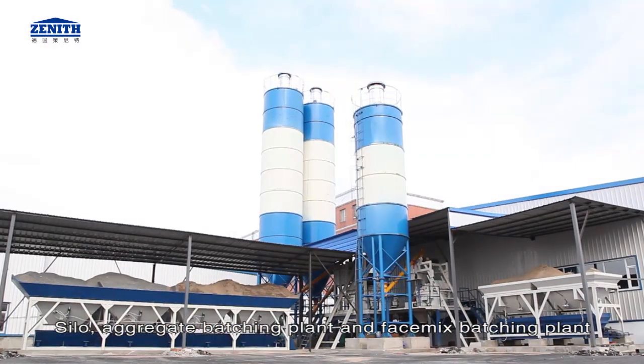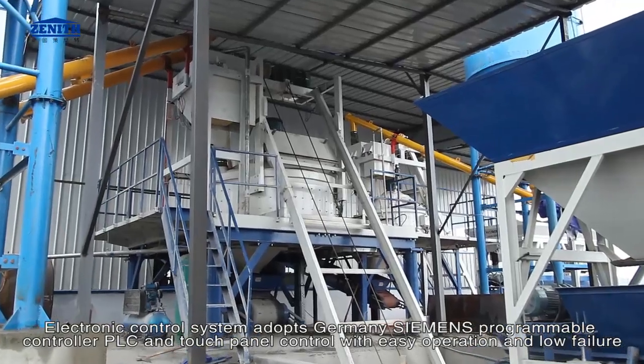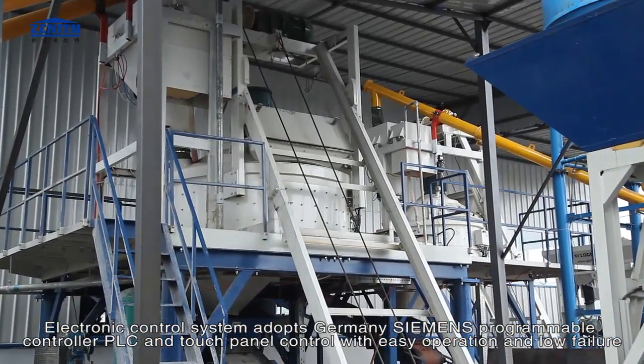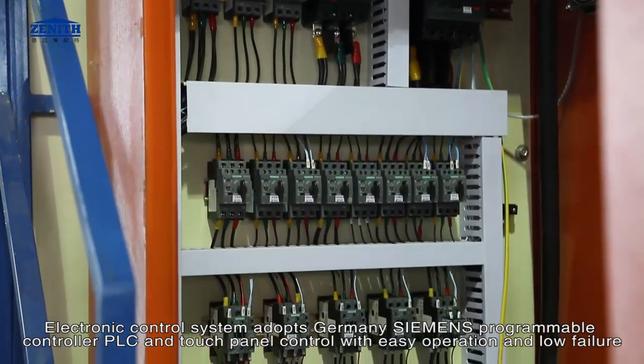The batching and mixing are centrally controlled. The electronic control system adopts Germany Siemens programmable controller PLC and touch panel control, with easy operation and low failure rate.